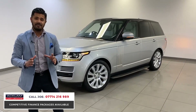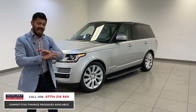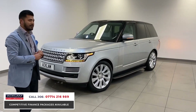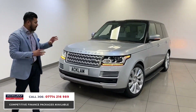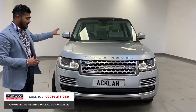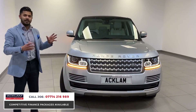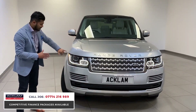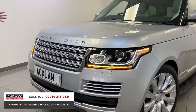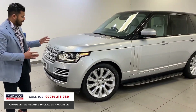An absolute dream of a car — a massive saving against list price. One owner from new, and you can see that from the color combination, the condition, the spec. Everything just oozes quality. The panache and the wow factor this car delivers is beyond belief. From the metallic India Silver on the outside to the Oxford leather ivory inside. The daytime running lights, the LEDs, the LED indicators — that humongous front end is why Range Rovers are what they are. They're absolutely amazing.